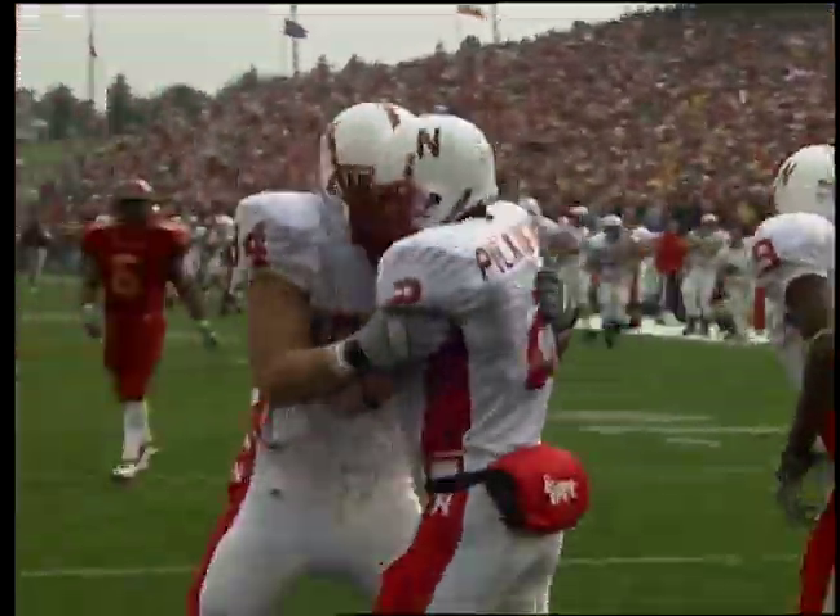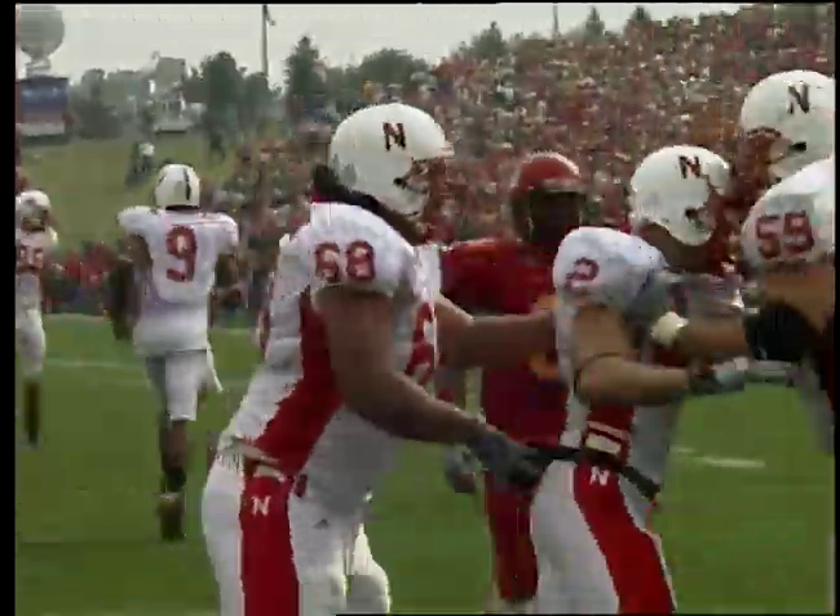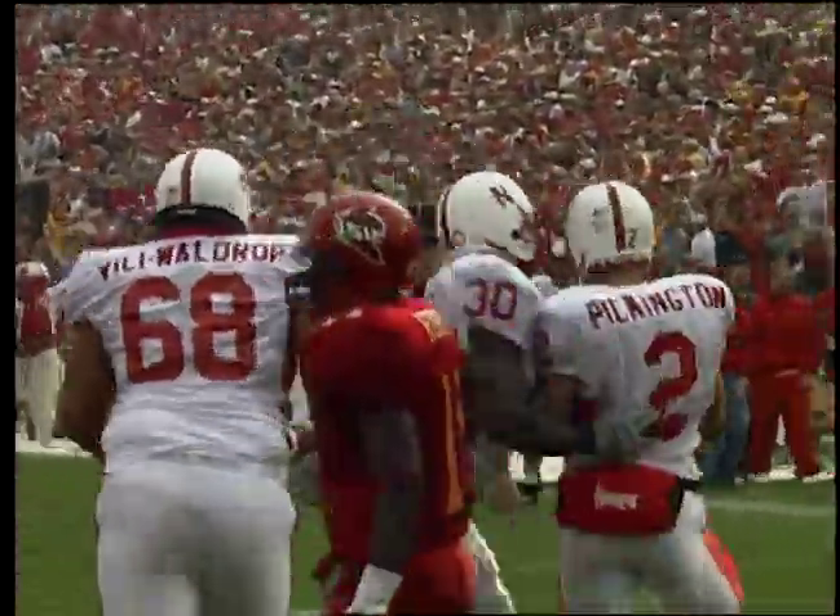That just put a great big muzzle on this capacity throng. A 90-yard touchdown strike — Jamal Lord!